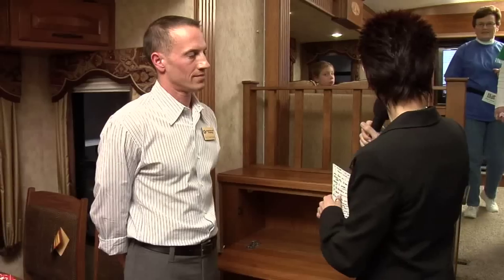I'm Kathy Kaye from rvnewschannel.com. I'm Jim Edmondson from Keystone RV Montana. I was just mentioning outside about the front living space or living quarters and I'm wondering if you could share a few more details.